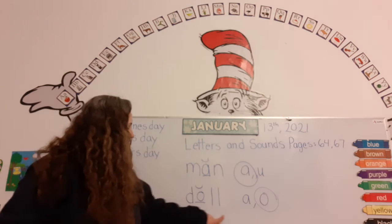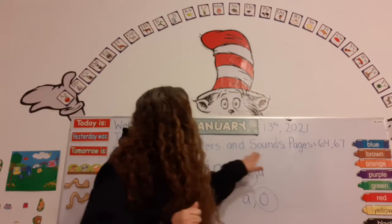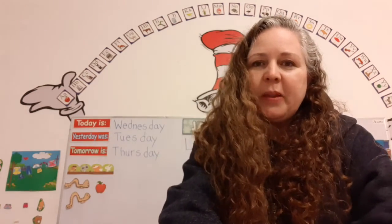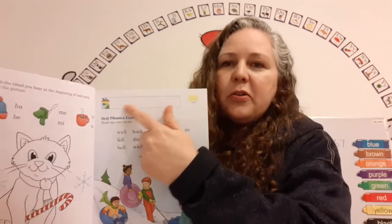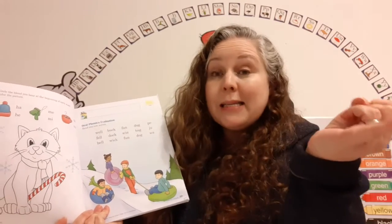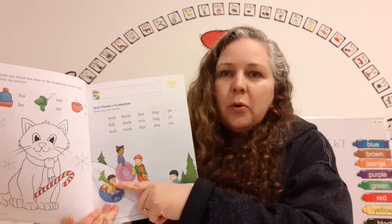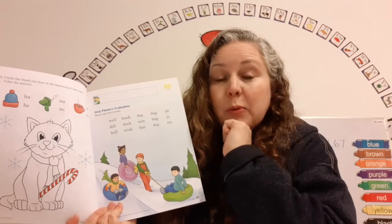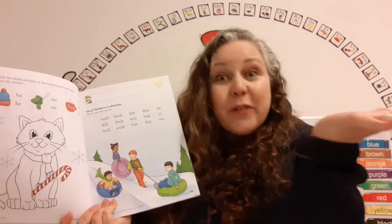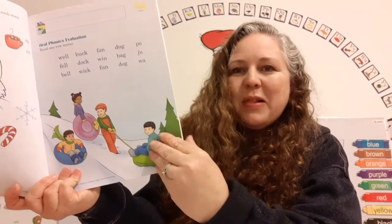It says up here: Letters and Sounds, pages 64 through 67. Get your Letters and Sounds book and open up to page 65. Put your name at the top. I want you to practice — you can practice today, tomorrow, Friday, and Monday. And on Tuesday we're going to have an evaluation with our reading. Practice real well so we can do good on our evaluation. Have fun, but practice, practice, practice! Page 65 — look at all the kids, they're in the snow and they're playing because it's winter time.